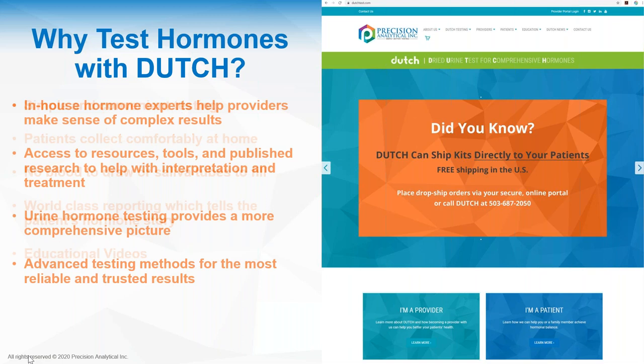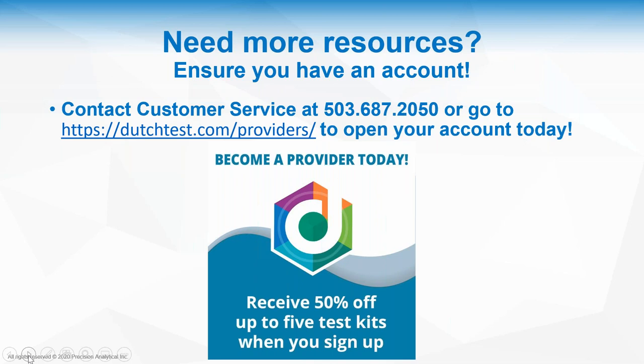Additionally, we have an outstanding clinical consulting team who are always available to answer questions from clinicians about patient results and treatment considerations. For anyone who might not have an account with us at Precision, we do offer 50% off of up to five test kits when you first sign on. You can contact our customer service team via phone or go to our website to become a provider and open your account today. We even offer drop shipping kits directly to your patients, which is helpful given current telemedicine practices.